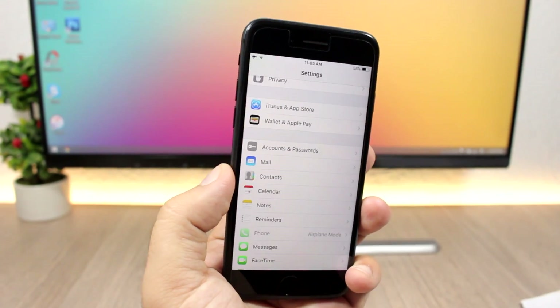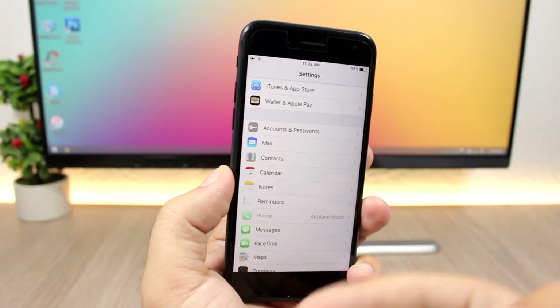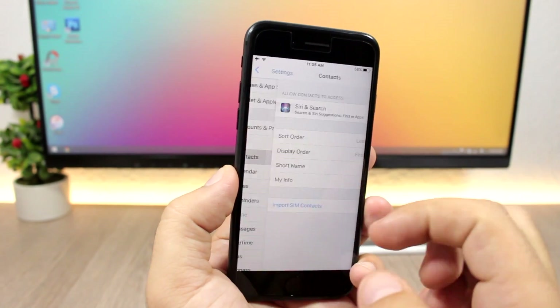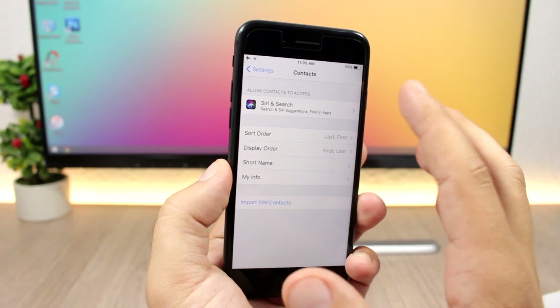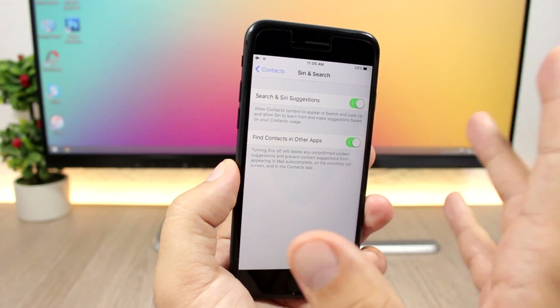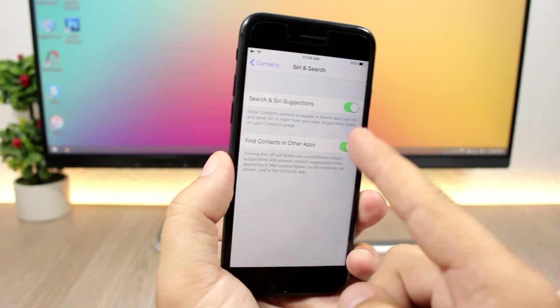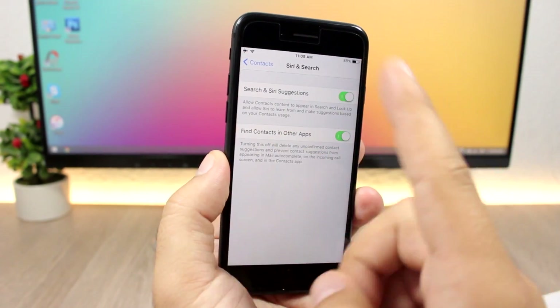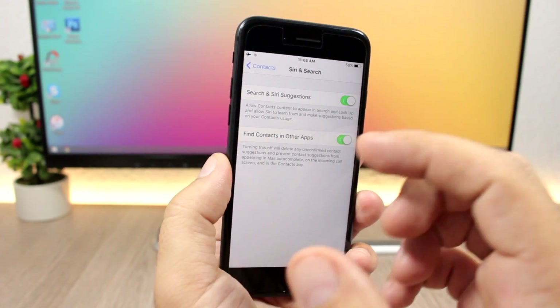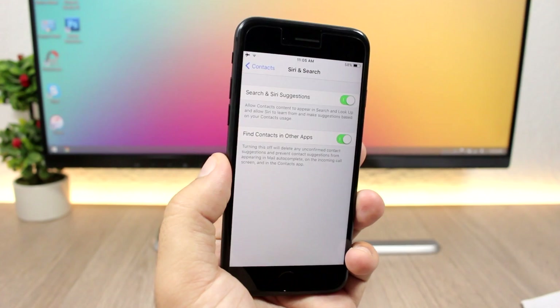In the Settings app, when you go to any individual app — like Mail, Contacts, or Calendar — you'll now have an option to configure Siri and Search settings for that app. You can enable Search and Siri suggestions, or for Contacts you can enable or disable finding contacts in other apps.